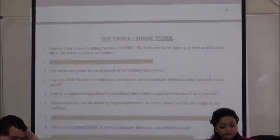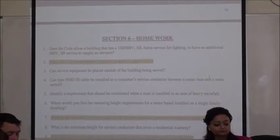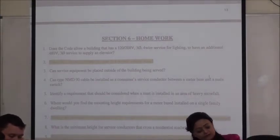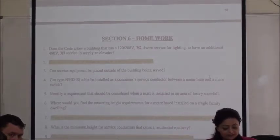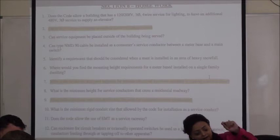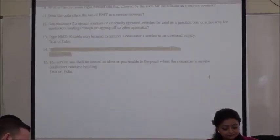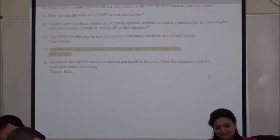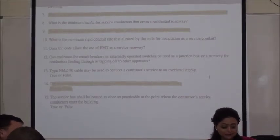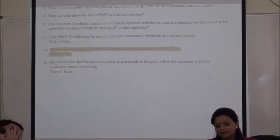Homework assignment question 2: can a five-inch by five-inch wooden timber act as a support for a service mast? No. Question number 7 for Martin: what's the minimum thickness required for a wooden structural member installed to support a service mast? 38 mm. Question number 9 for David: what is the minimum wire size allowed by code for consumer service conductors? Number 10 copper and number 8 aluminum. Question number 14: maximum unguided projection of a service pipe mast — must not exceed 1.5 meters.